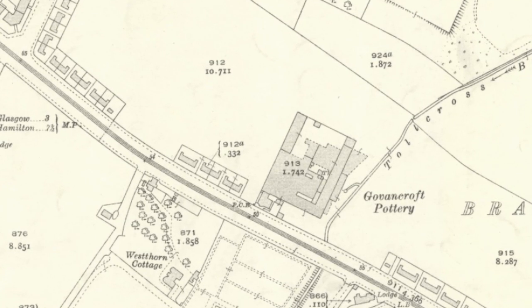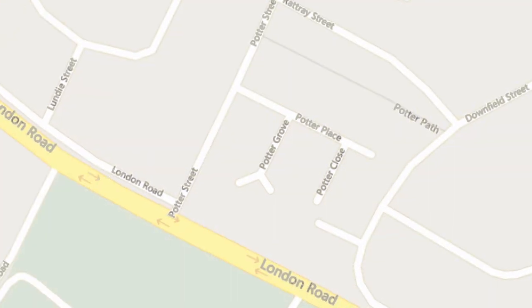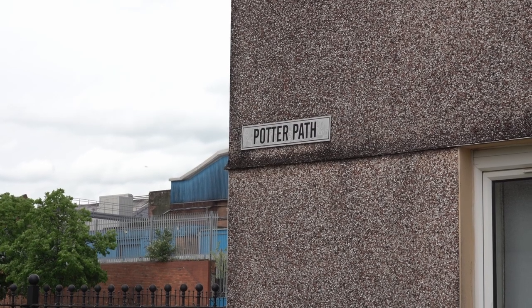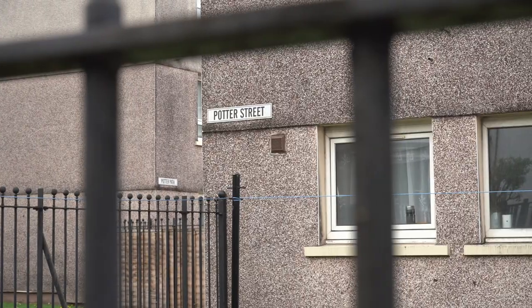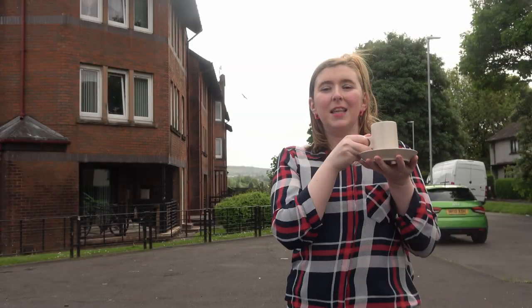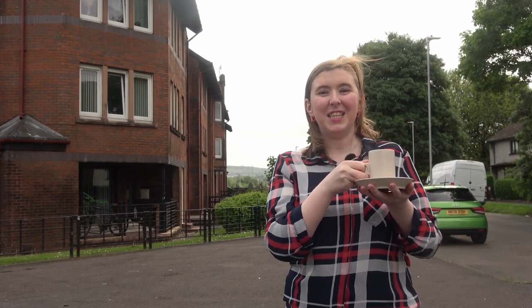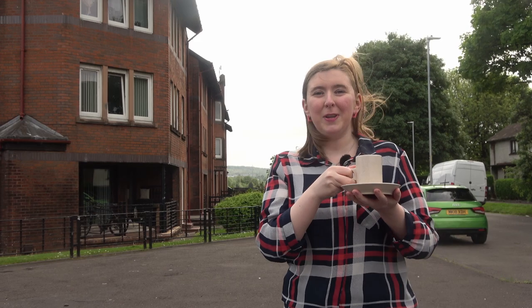Five modest street signs offer a passing nod to Scotland's final industrial pottery: Potter Path, Potter Lane, Potter Coast, Potter Grove and Potter Street. This cup and saucer was part of the Lunar Range produced in 1970, right here, to celebrate the 1969 moon landing.